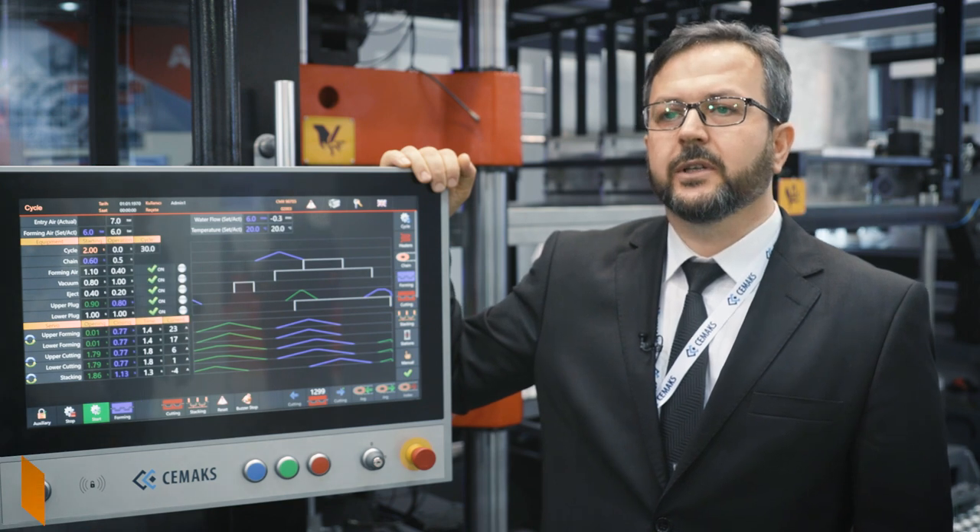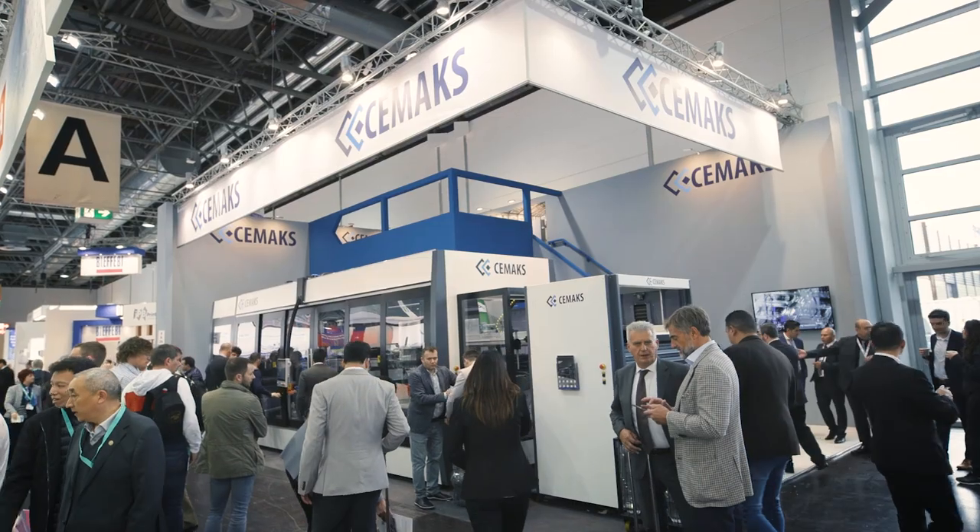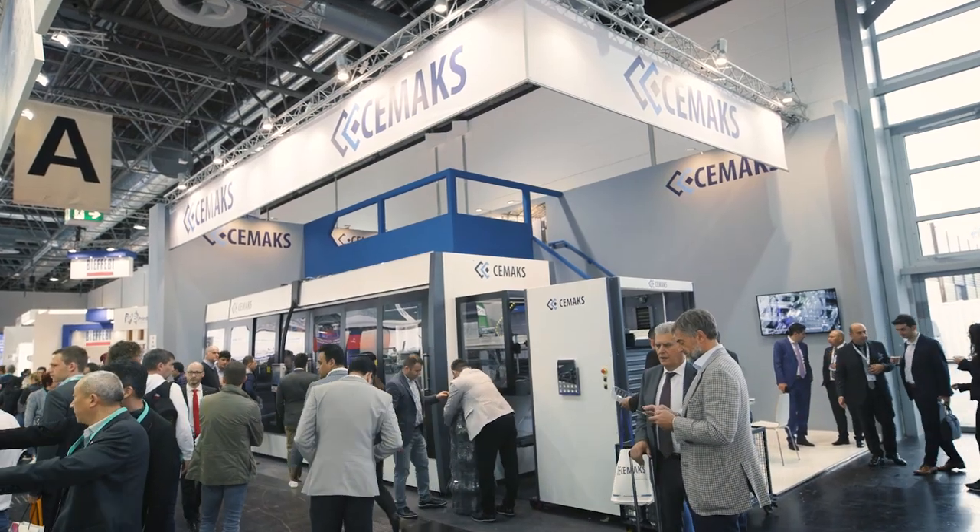CMAX Inc. has been manufacturing thermoforming machines for many years. It is a strong team with more than 25 years of experience in the sector, and the investments in research and development are well known and recognized on the market.